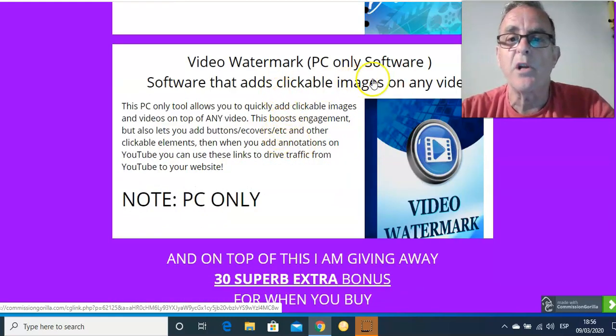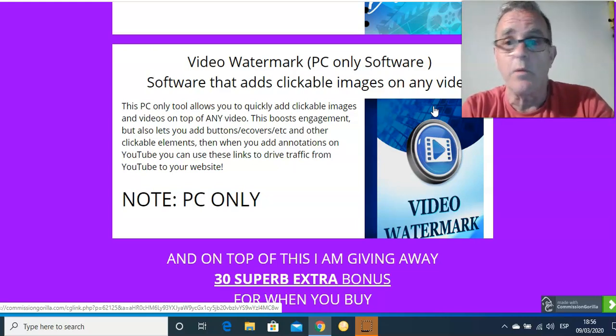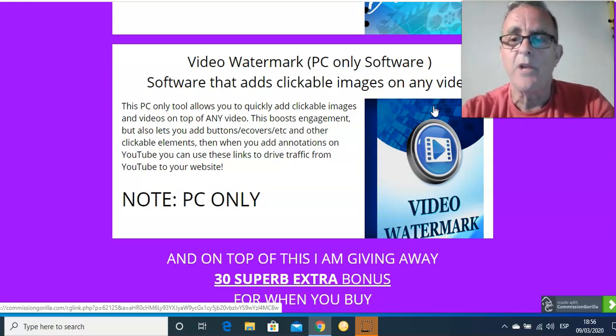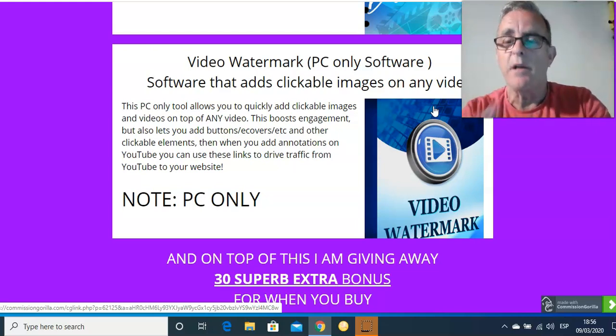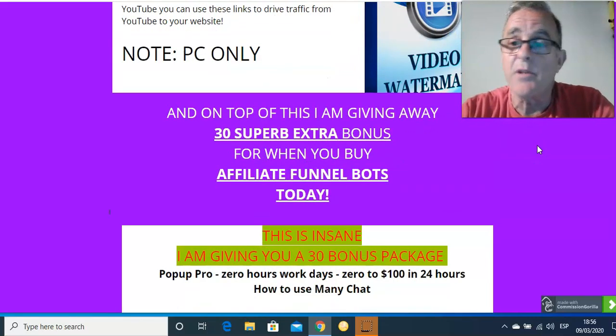Software that puts clickable images on any video. You can get a video and then add clickable images onto it. Most videos you can't do that. It's an excellent little tool that I haven't seen before, but I will be using because I do videos. It'd be handy on a video like this, just to have a little page come in with something on it as a highlighter. I will be using this product — I've not seen this before, not at this price anyway.